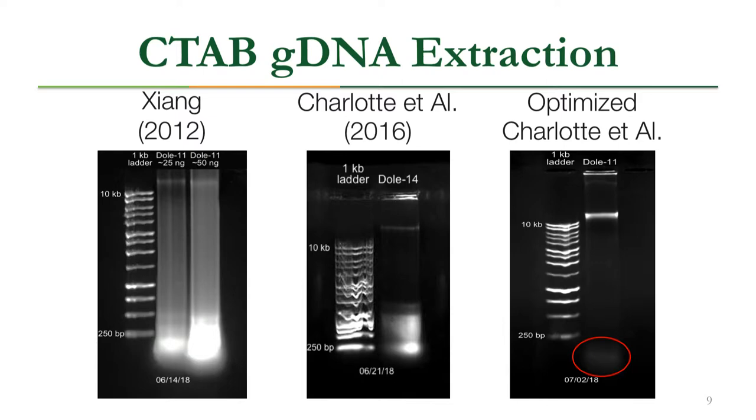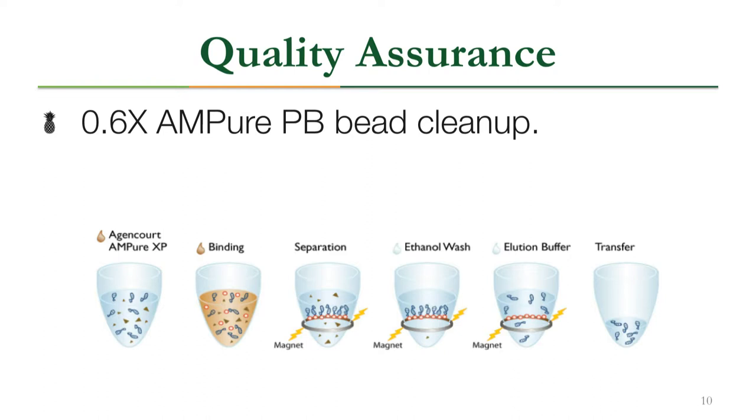For quality assurance, we started with a 0.6x bead cleanup. Magnetic beads are added to the sample and bind to DNA; placing a magnet next to the tube draws the beads and DNA to the side. This allows removal of contamination by washing with ethanol, and then the DNA is separated from the beads in a buffer, leaving pure, concentrated DNA.